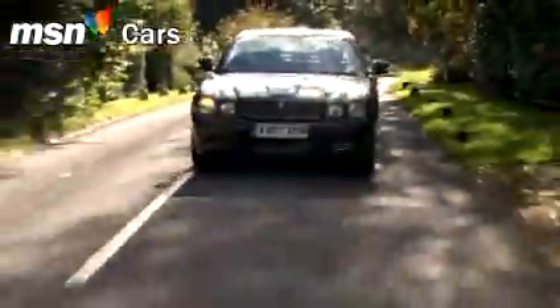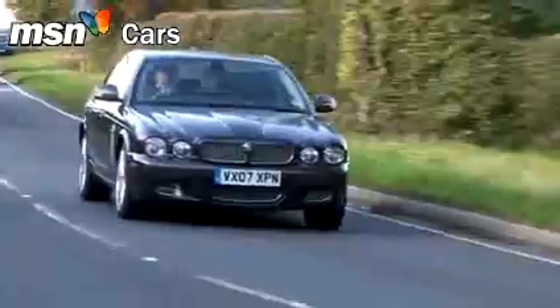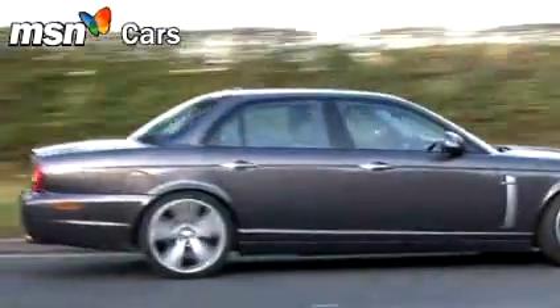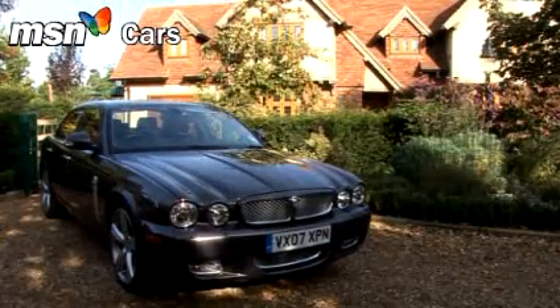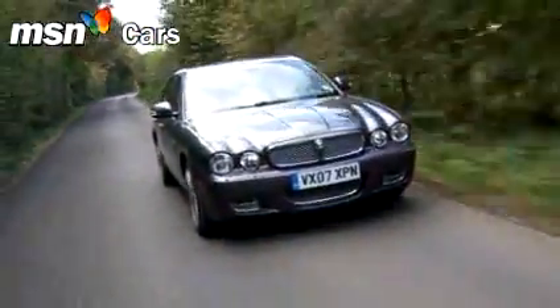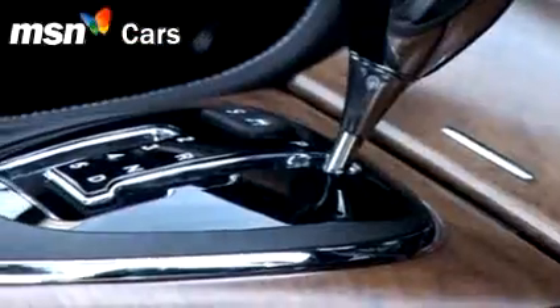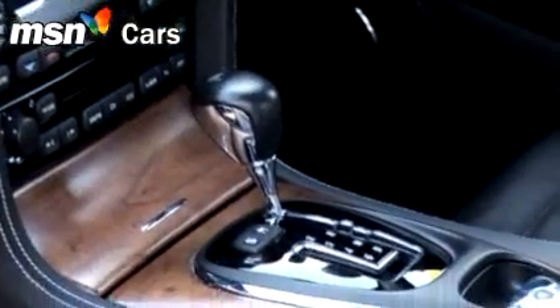Flat-out performance isn't the only trick in the book. Overtaking is rapid and safe, and just a touch of the accelerator pedal away. Push the sport button and the XJR is even more responsive. But here we get to several issues about this Jaguar, none of them insignificant. If you want to override the six-speed automatic transmission with some manual changes, the famous Jaguar J-Gate gear selector is now a pale substitute for today's paddle shifts.